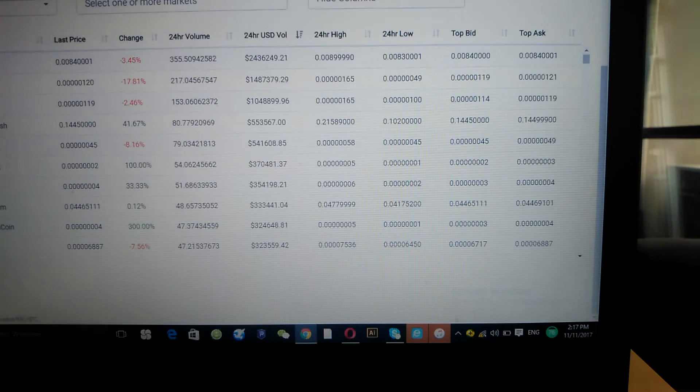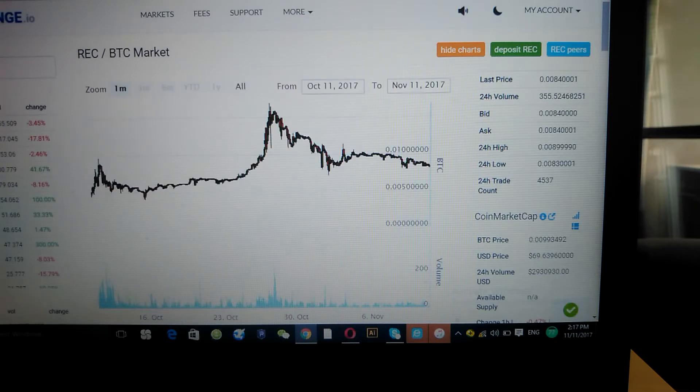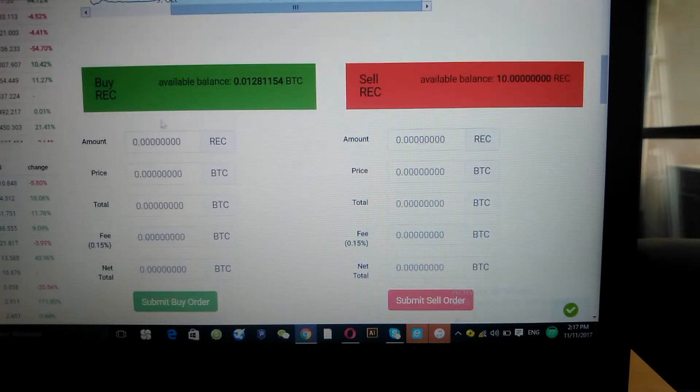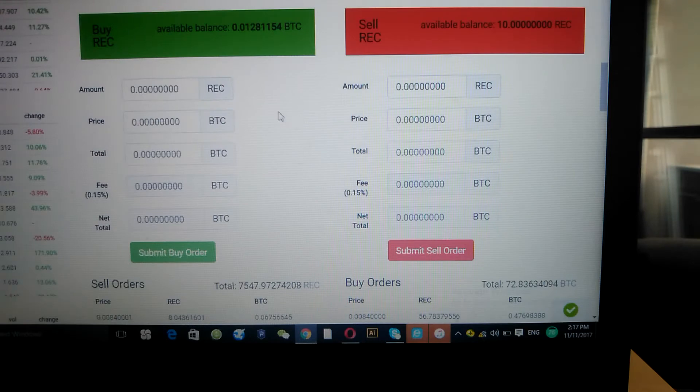Once your Bitcoin comes into your wallet it's available to trade. RegalCoin still sits at the top of the list. You go to Markets, click on REC which is the RegalCoin ticker, and scroll down to where you can buy RegalCoin tokens. I actually have some here — a little dust I forgot about, about 10 RegalCoins I lost track of.